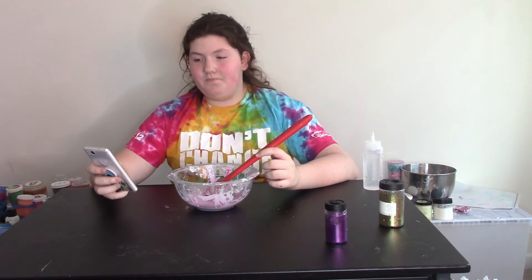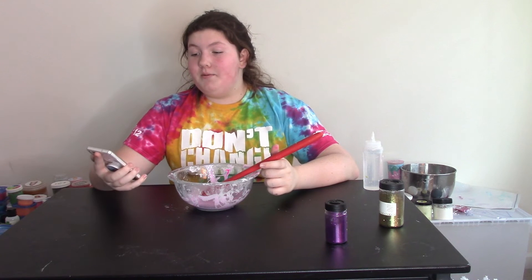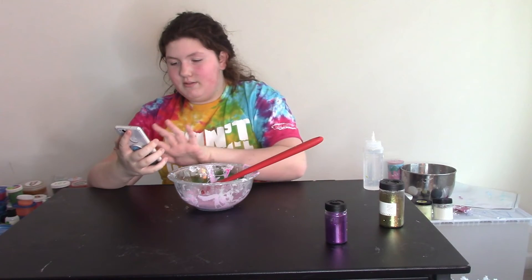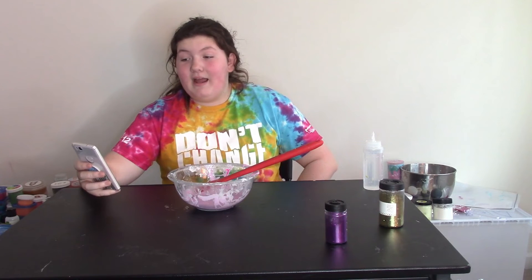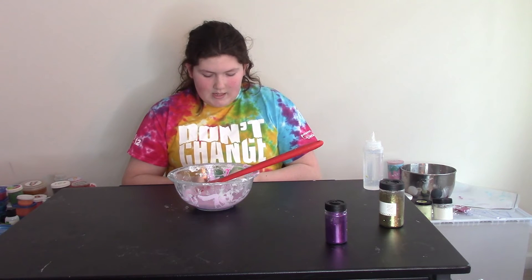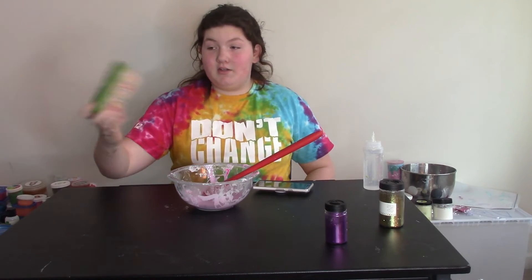So next question is big foam beads or small foam beads. It was 39% for big foam beads and 61% for small foam beads, so I'm adding small foam beads. Also, before I get my foam beads, I asked rainbow foam beads or white foam beads — we got 71% rainbow foam beads and 29% white foam beads. So I'm gonna get some small rainbow foam beads. I got them and I'm gonna add them in later.